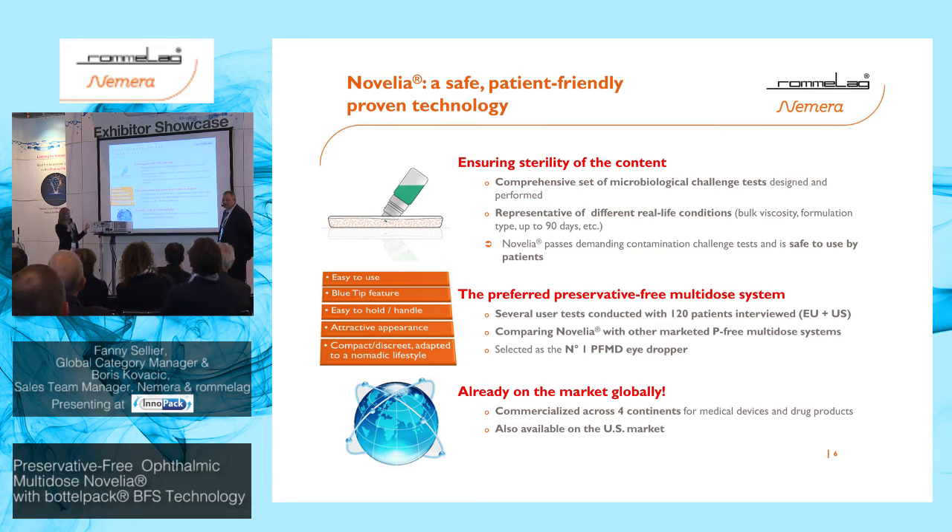Last but not least, Novelia is already on the market globally — across four continents today — with strong presence in Europe, Latin America, the US for OTC products, and also in Asia, including India and South Korea.